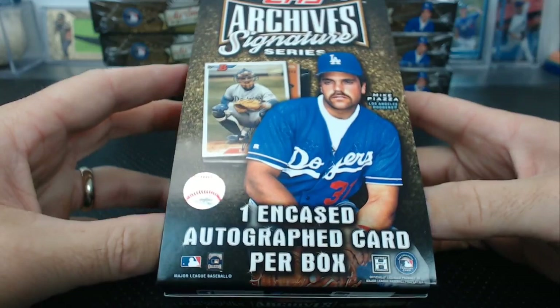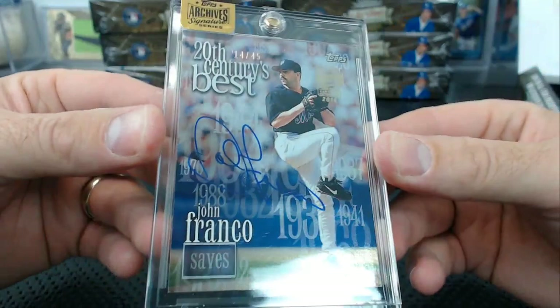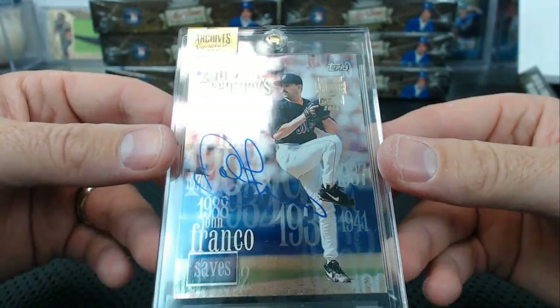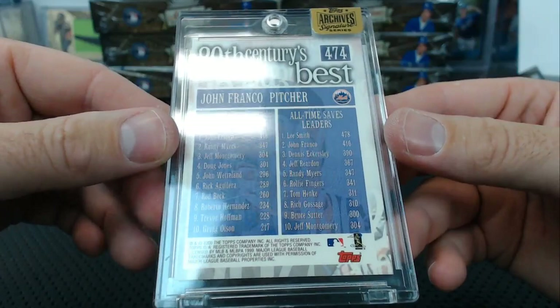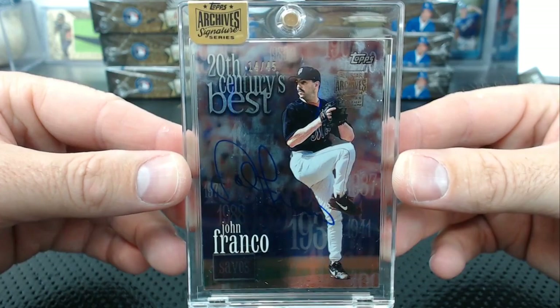That's a crazy looking card — John Franco. This reminds me of what Panini is doing now. 14 of 45. 20th Century's Best, John Franco, 2000 Topps — it's like an insert. Look at all those numbers everywhere. 14 of 45, John Franco.